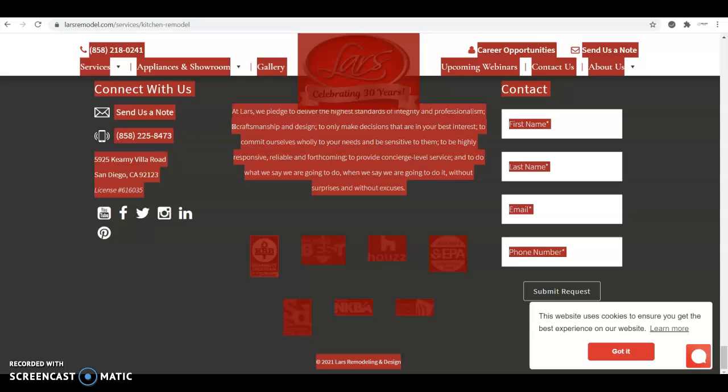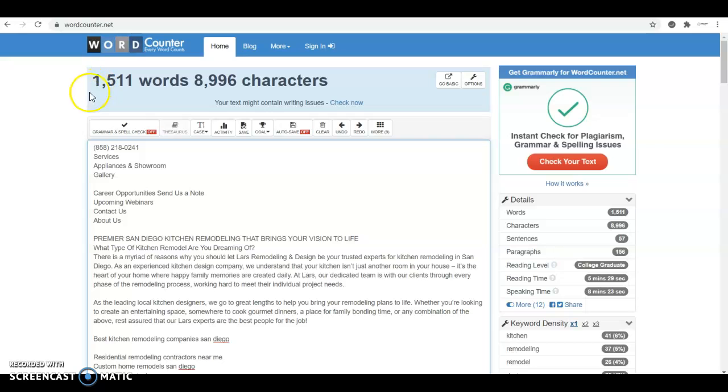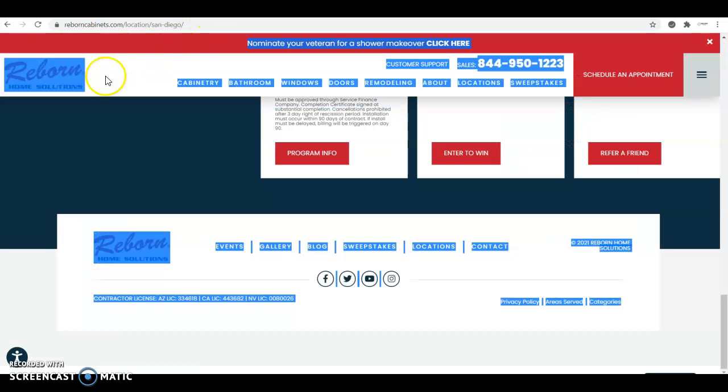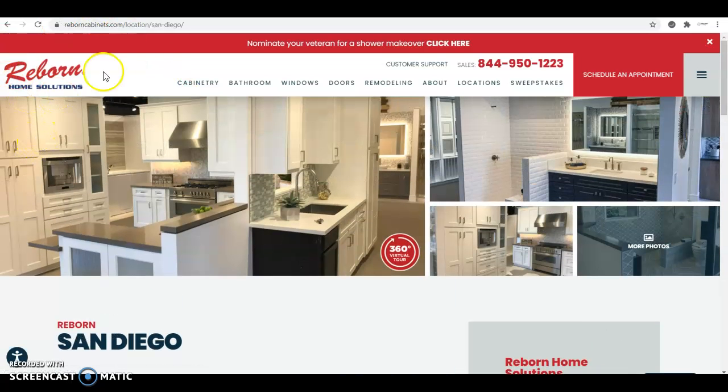For Large Remodel, when we copy and paste their content into the same word counter, they have 1,500 words of keyword-rich content. A keyword is basically the term that people are looking up on Google when they want a service. In this case, San Diego Kitchen Remodel is one of the most searched keywords in this niche. So you want to drop that one a couple of times throughout your content, then do some research, find some other keywords, and drop those a couple of times throughout those 2,000 words of content.